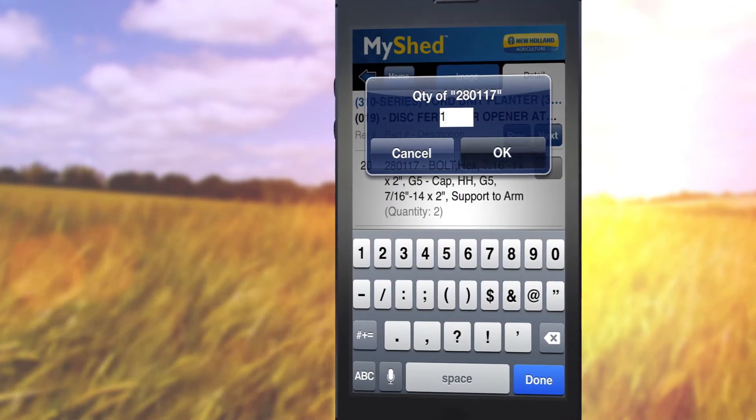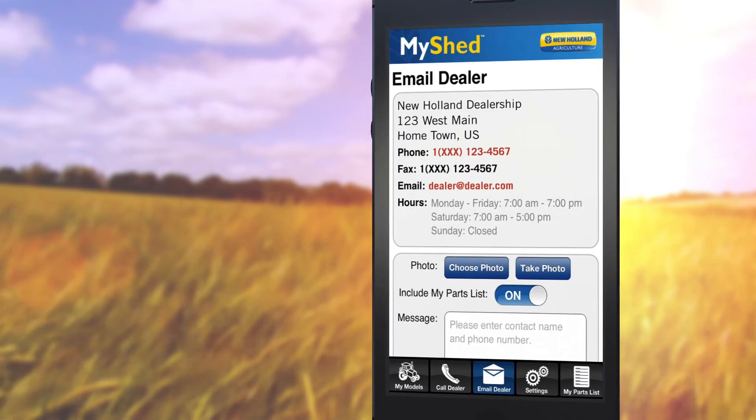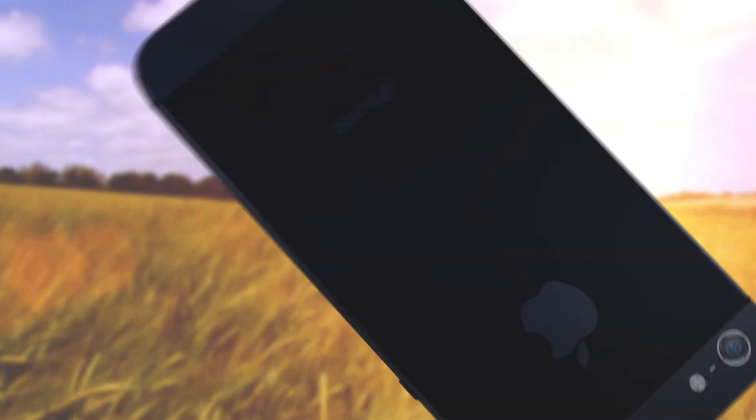Easily search for parts, create a parts list to send directly to us for fulfillment, and quickly connect with us via phone and email — all with the convenience of your mobile device.